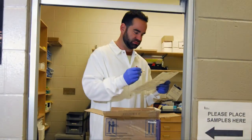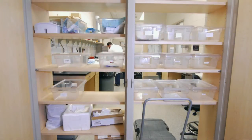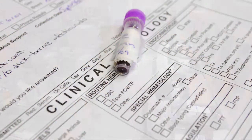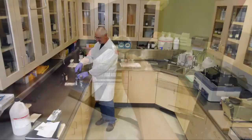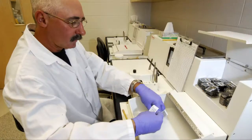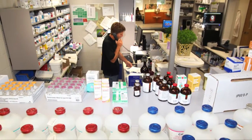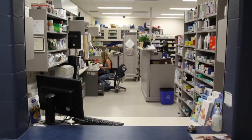The veterinary medical center works closely with Prairie Diagnostic Services, or PDS, Saskatchewan's veterinary laboratory located in the veterinary college. PDS provides animal diagnostic testing and clinical pathology services for in-clinic patients as well as for veterinarians and animal owners throughout western Canada. Our center also has an accredited pharmacy where licensed pharmacists take care of prescription orders and supply drug information to animal owners and veterinarians.